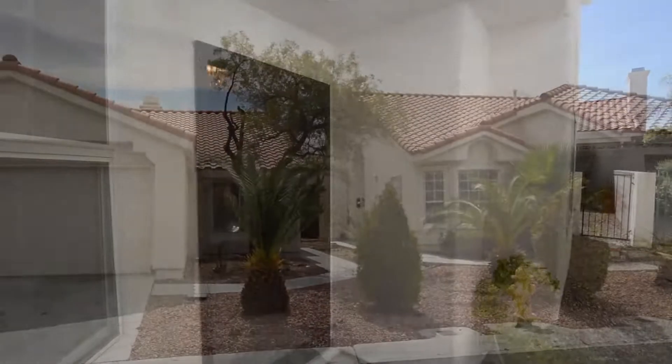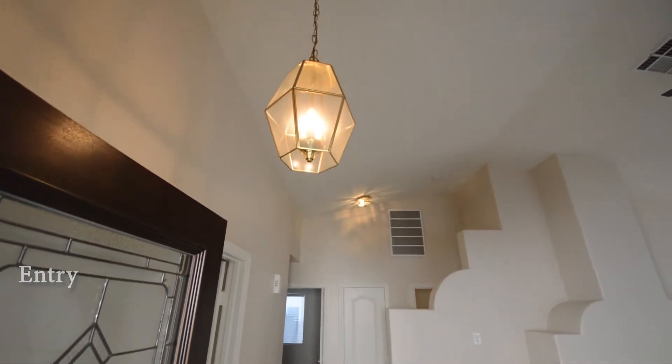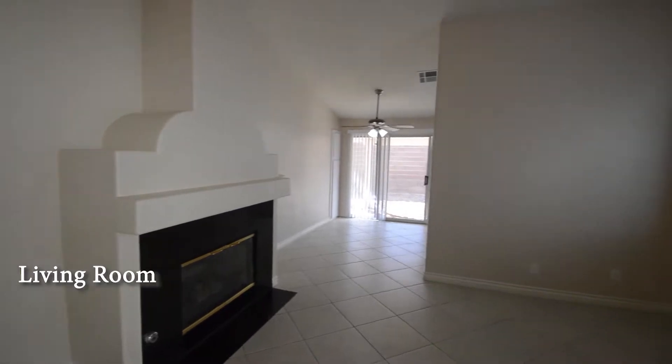The home features an open floor plan with three bedrooms, two bathrooms, and an attached two-car garage. The entry has a tile floor and a hanging light. The living room has a vaulted ceiling, fireplace, and window blinds.